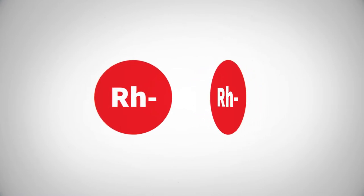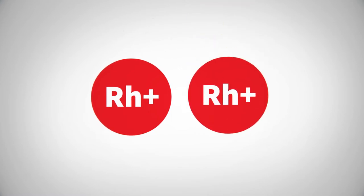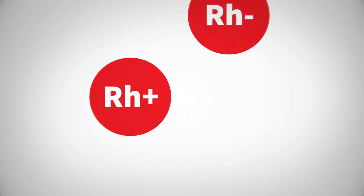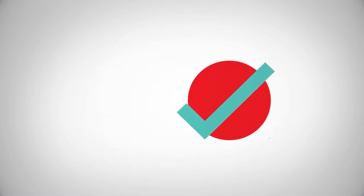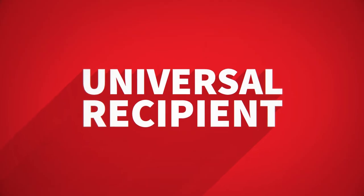Rh-negative patients can only receive Rh-negative blood, but Rh-positive patients can receive either Rh-positive or Rh-negative blood. AB-positive is a match with all types — a universal recipient.